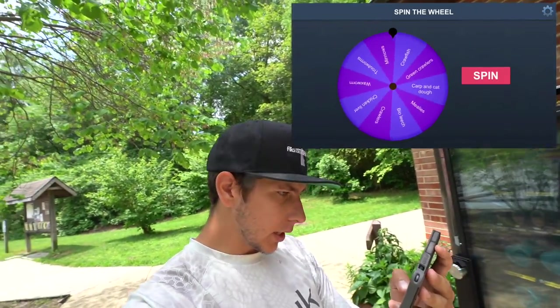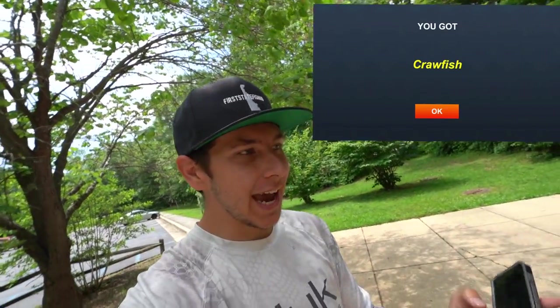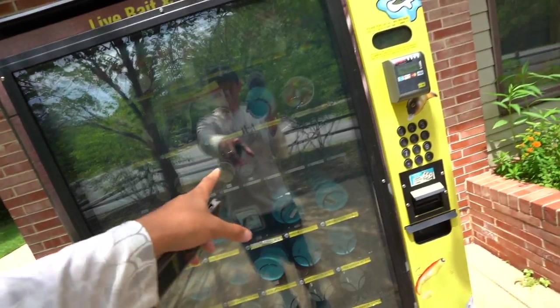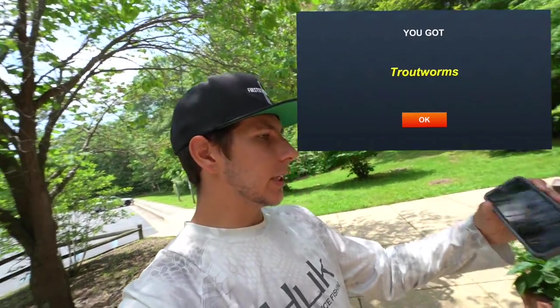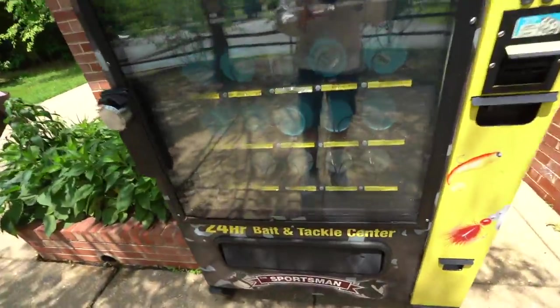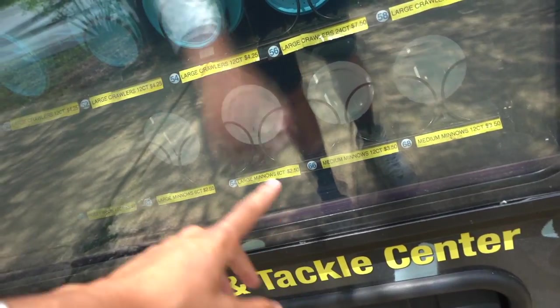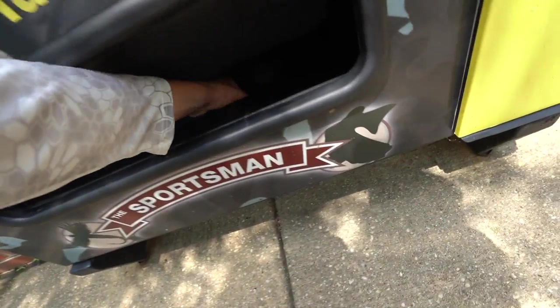Let's see what we land on this time. This is one I actually kind of wanted - crayfish, five dollars for 37 crayfish. Then the wheel landed on trout worms again, so I'm selecting my third pick manually. I'm going to see what these minnows are about - they appear to be live minnows. There's some kind of styrofoam container in there.